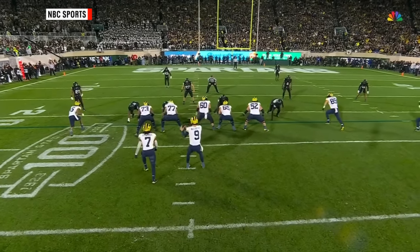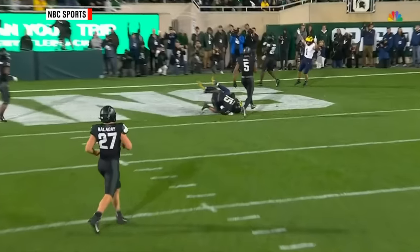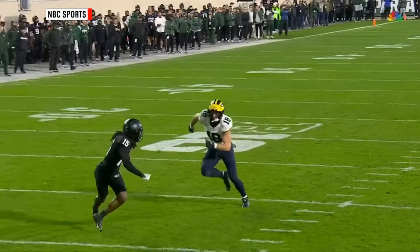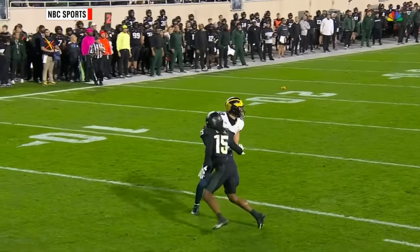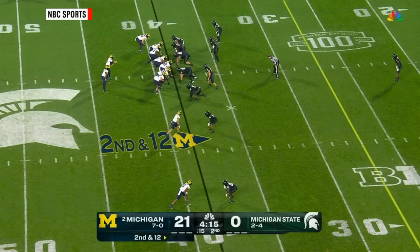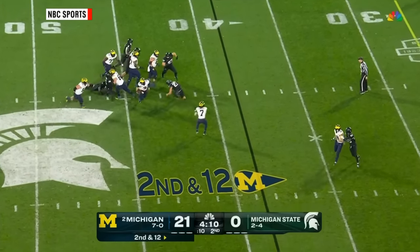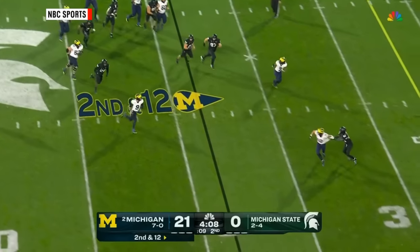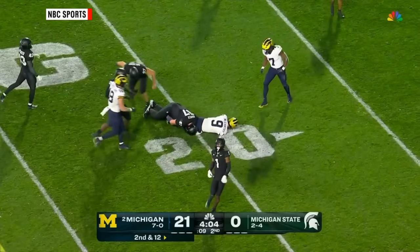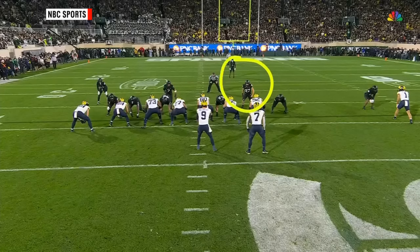Angelo Gross — you can't cover a guy any better than he does, and yet the ball is thrown perfectly. The big body of Colston Loveland just kind of boxes out the smaller defender. McCarthy with a blitz — can he get away? Yes. McCarthy extends the play, now he'll use his legs. McCarthy, a first down — a big gain of 17 for the QB.